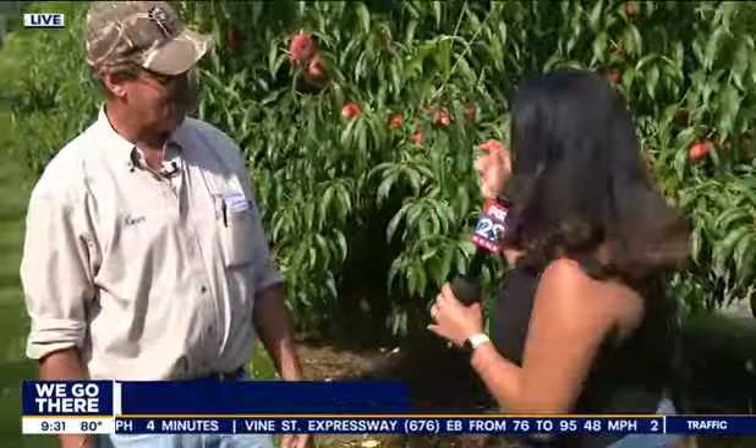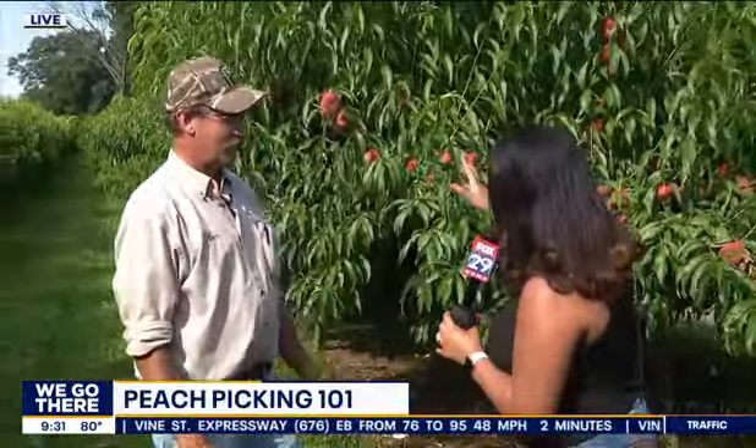We're all about peach picking — you've got to pick the right one. Got to pick the perfect peach. Here is Norm with Linvilla Orchards. Thank you so much for joining us. Thanks, Shana. Great to have you guys here. Likewise. Talk to me, because oh my gosh, we have these kinds of peaches. There are multiple peaches to pick from, but what's the hallmark of picking a good peach?